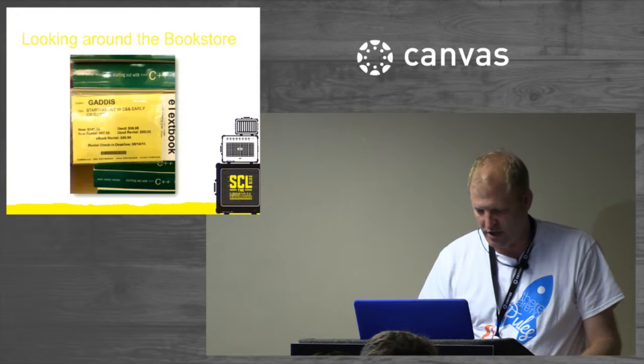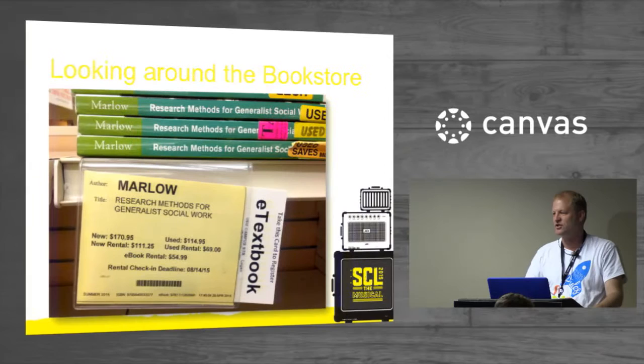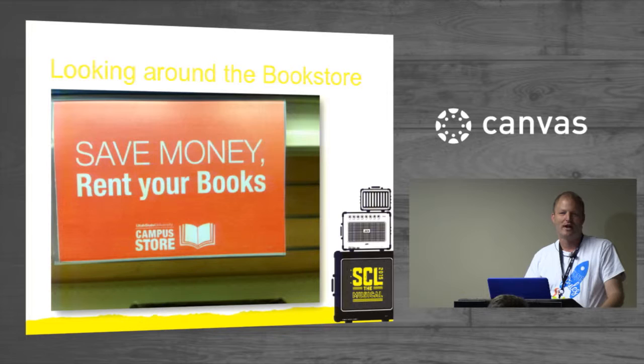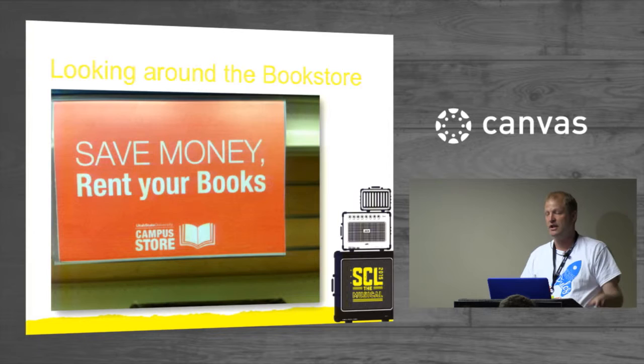Here's a C++ book — $150, or you can get the e-book for $55. Here's a small research methods book for generalists — $170.95 new. Here's a sign in our bookstore: 'Save money, rent your books.' It's kind of like the lease model of cars — they got so expensive we had to come up with other ways for people to afford them. I'm telling my own kids who are going to college: rent your books, don't buy them.